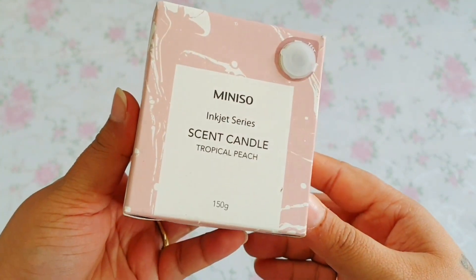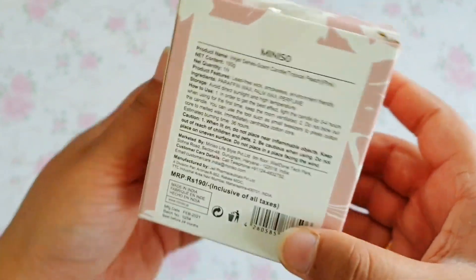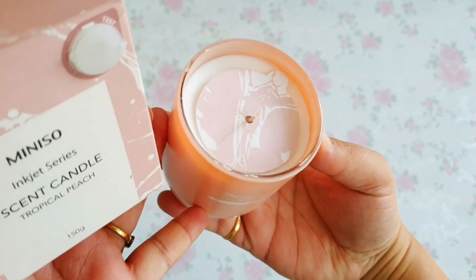Next I picked a scented candle in tropical peach. The other fragrances didn't appeal to me as much. The candle is ceramic and looks lovely. I did burn it but didn't get a lot of aroma — possibly because my space is large. I've put it in my backdrop for now. The color is cute and I may get another color next time.